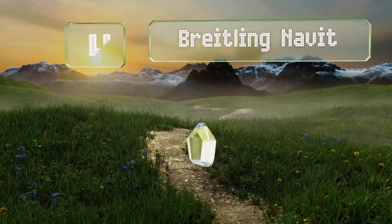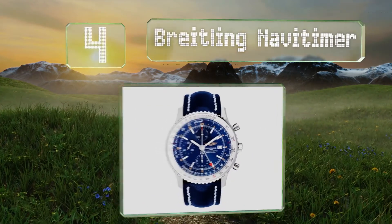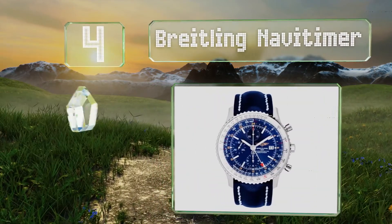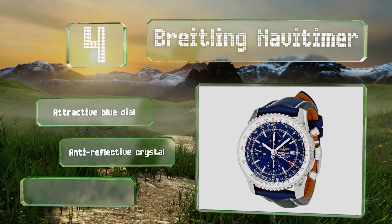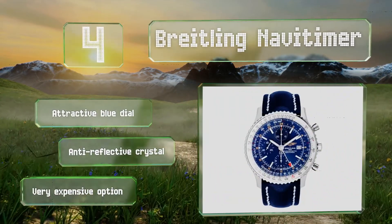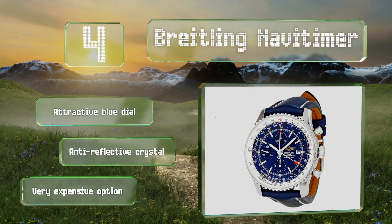At number 4, the Breitling NaviTimer may well have been the world's first smartwatch, as its revolutionary slide rule bezel enabled everybody from pilots to engineers to make complex calculations on the fly. With a 46mm case, this model offers both size and style. It sports an attractive blue dial and an anti-reflective crystal. However, it is a very expensive option.